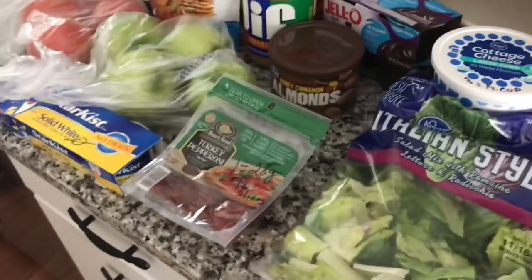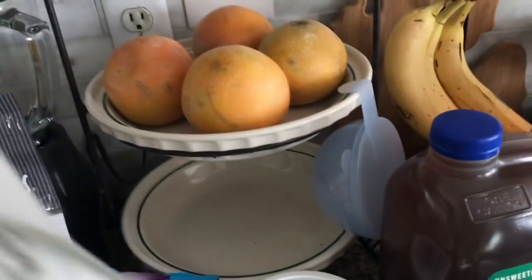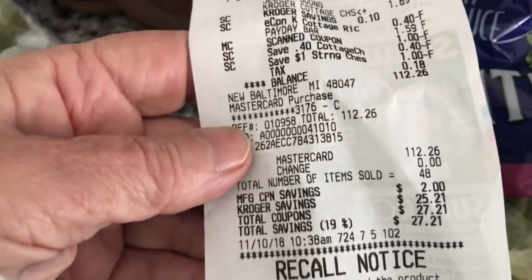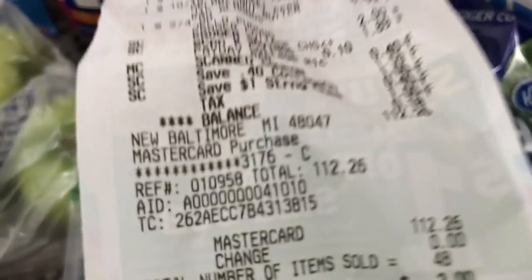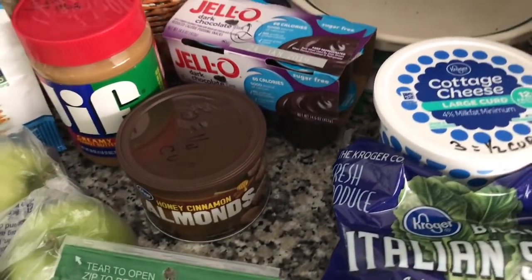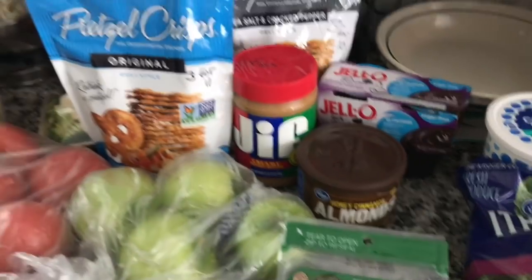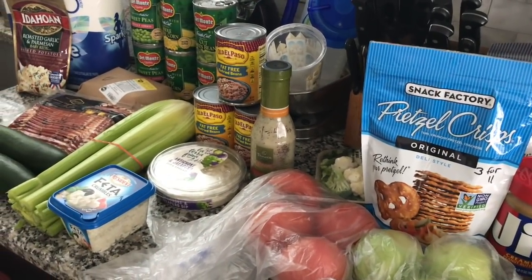So my bill came to $112.26. Nobody said it was going to be cheap to eat healthy. But I did have $27 in coupons, so I did save some money. So that's my haul — now we've got to put it away.